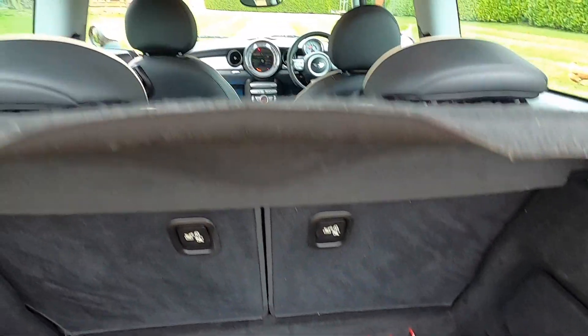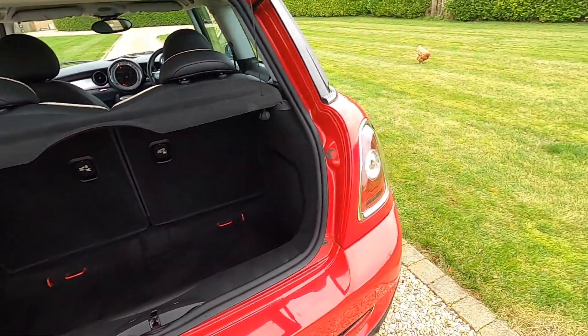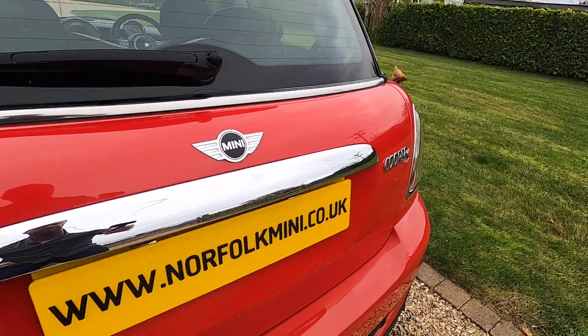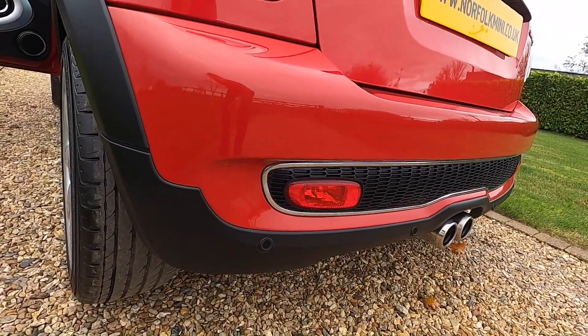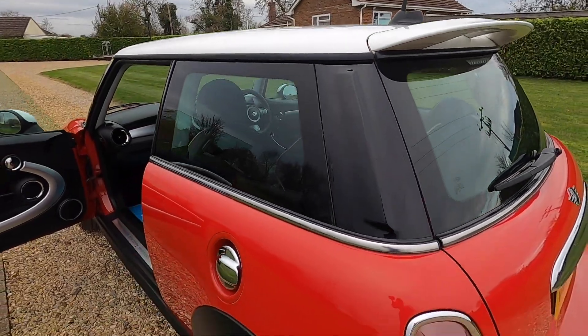Chili pack models have the load floor cover and it's got the original parcel shelf. It's also got rear parking sensors and the Cooper S rear spoiler.